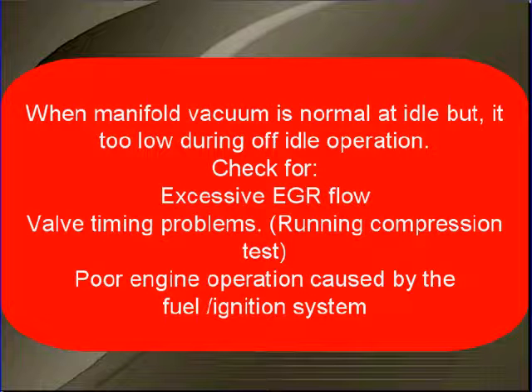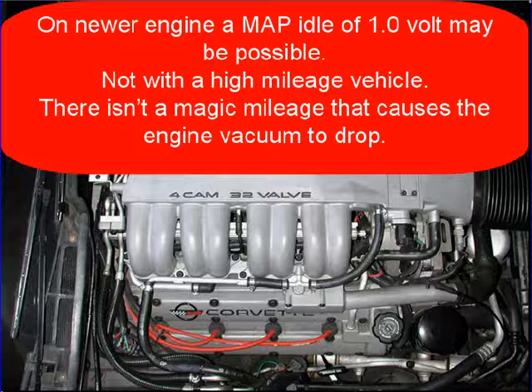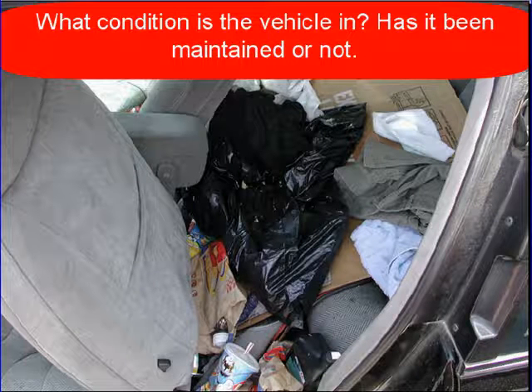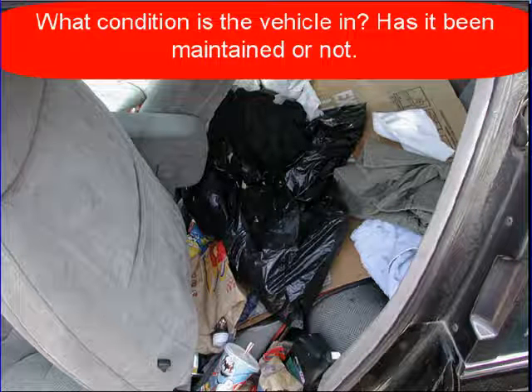Poor engine operation caused by fuel or ignition may also be the cause. On newer engines, a MAP reading of 1 volt may be possible, but not with high mileage vehicles. There isn't a magic mileage that causes engine vacuum to drop suddenly. What condition is the vehicle in? Has it been maintained or not? Look at this back seat — do you think this engine has been maintained as well as the back seat?